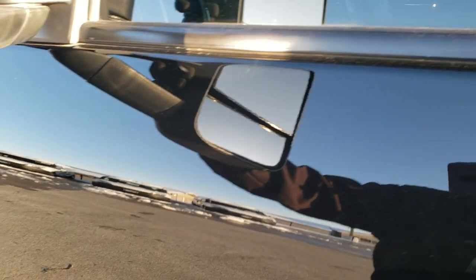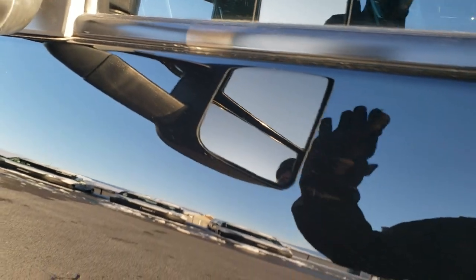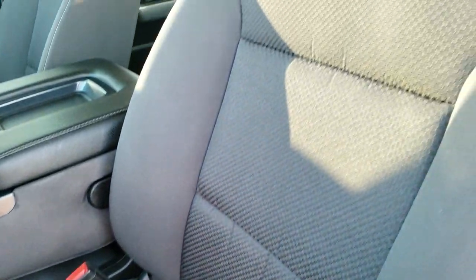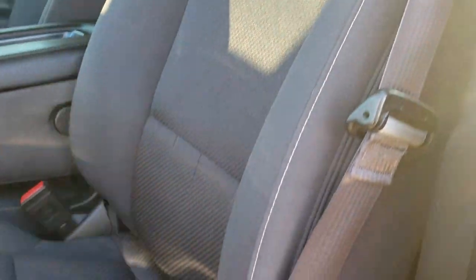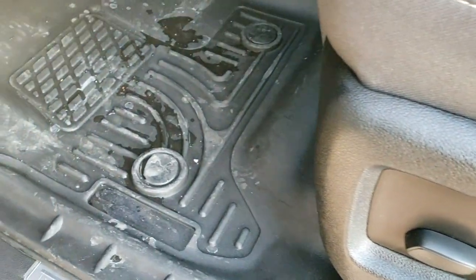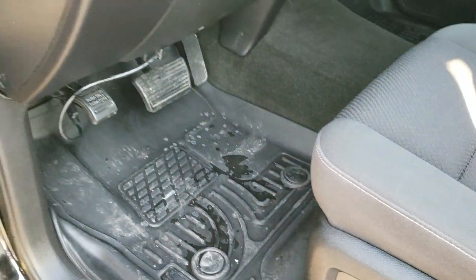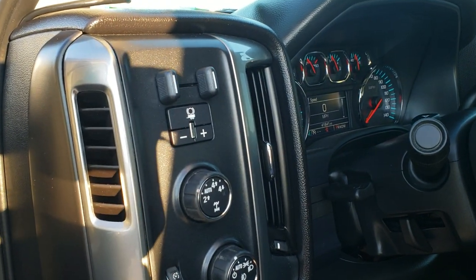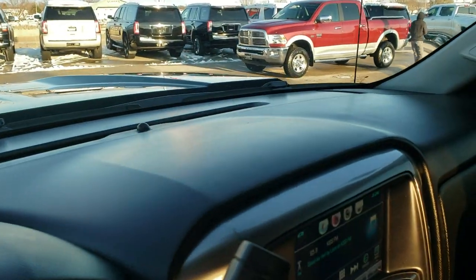It has heated mirrors and they also telescope — they do telescope out and fold in. Inside, the LT2 package gives you the black cloth interior. You get the 40-20-40 split bench seating — no rips or tears on those seats. It does have a power driver seat, all-weather floor mats in the front, power windows, power locks, and power mirrors. Auto headlamps, turn dial four-wheel drive, and a factory brake controller.